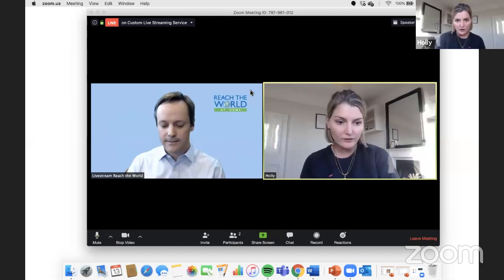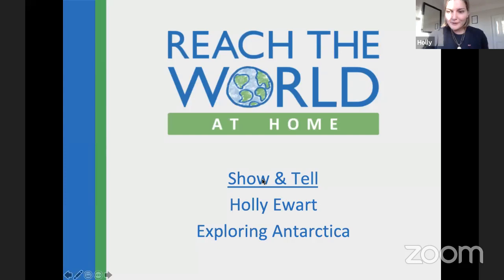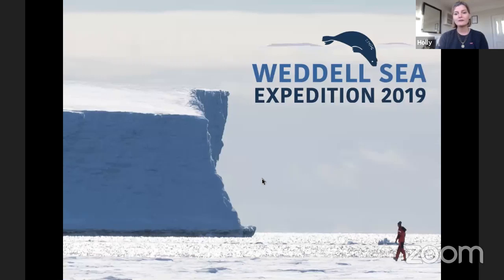I'm going to share my screen because I have some amazing photographs from the expedition with you guys. I'm going to be telling you guys a bit about exploring Antarctica. I was lucky enough to be part of a phenomenal expedition into Antarctica due to the Philotilla Foundation and Ocean Infinity. This was the Weddell Sea Expedition 2019.